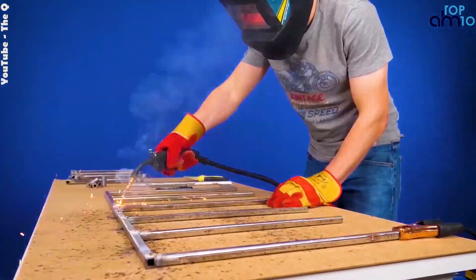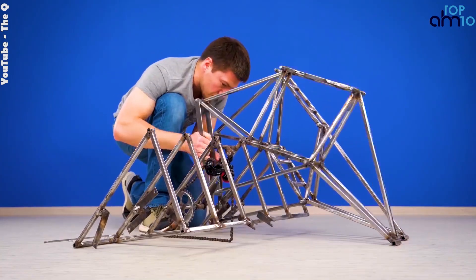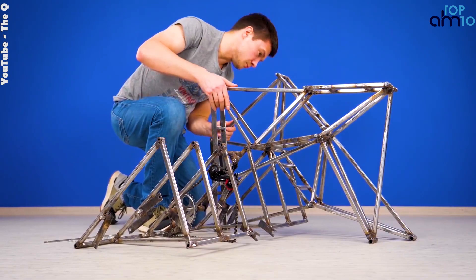This includes constructing the bicycle frame, adding motors and batteries, and designing the legs and other components necessary for walking.